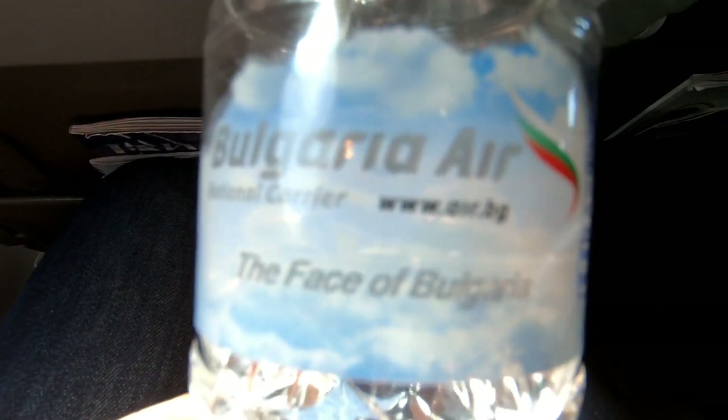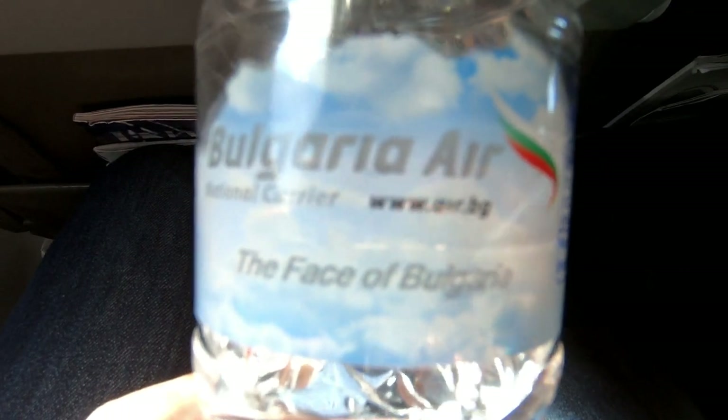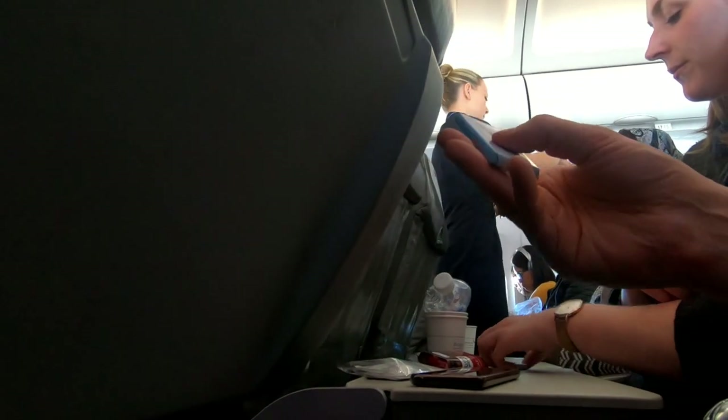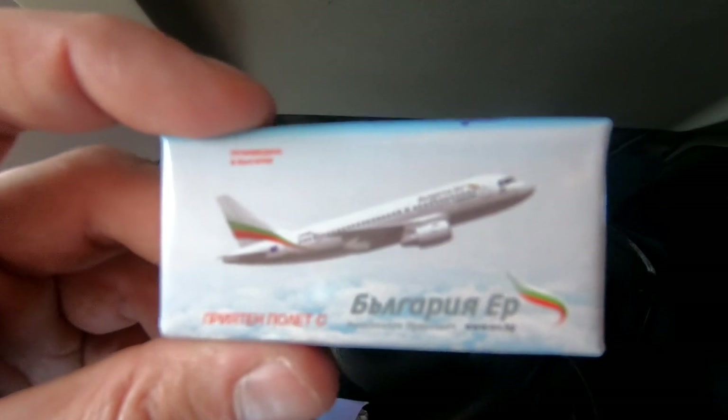And of course I can't forget about the additional water bottles that were handed out. By far my favorite part of the meal service though was the chocolate that they handed out at the end. Again, great branding Bulgaria Air.